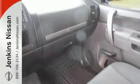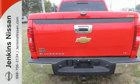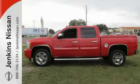With its powerful engine, roomy interior, and supreme comfort, the Silverado 1500 is a force to be reckoned with. See it for yourself today when you take it for a test drive.